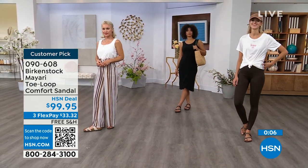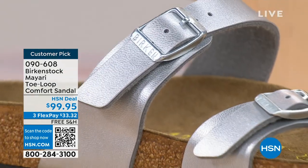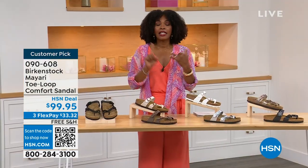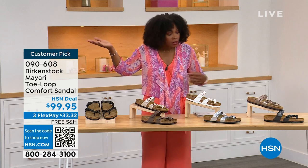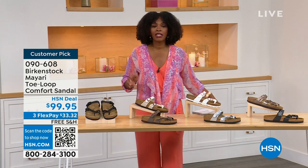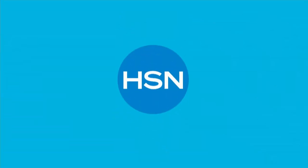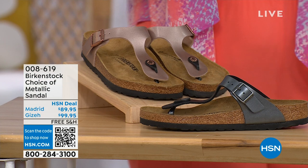These are item number 090-608. That's the number to get this style home — the Mayari in these color options. The flex pay is $33 and change and the shipping is free. We've already taken care of that for you. If you want to read the reviews, it's a customer pick — 090-608. Let's move on over, because we do have a full hour of Birkenstock this afternoon.